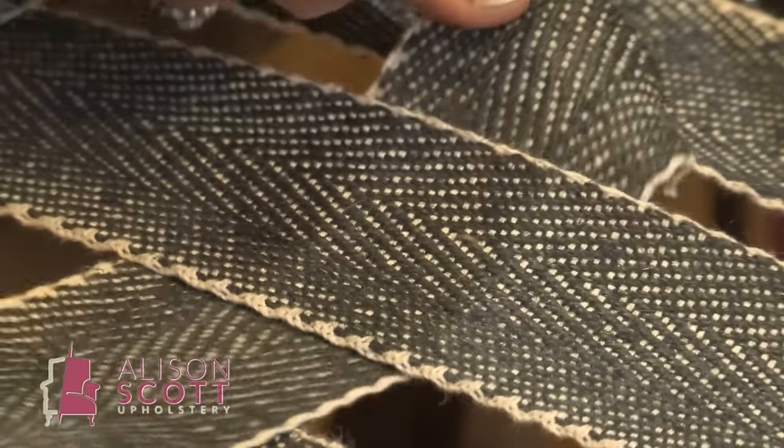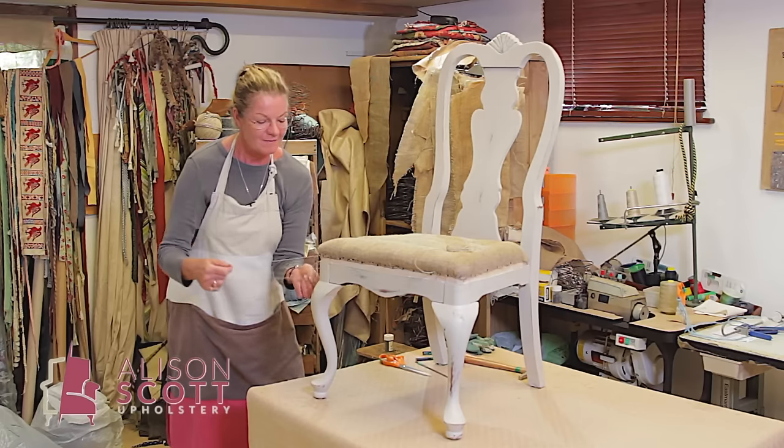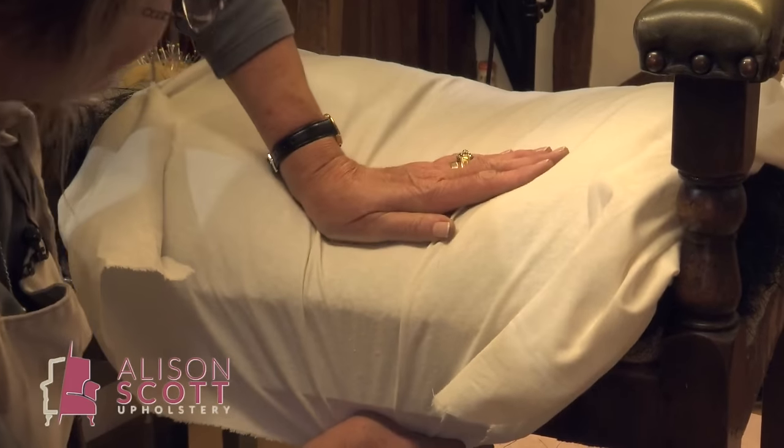You can follow my online tutorials in your own time, 24-7. We cover webbing and springing and lacing, the hessians, the stuffings, the calicos, the waddings and then the top cover of your choice.